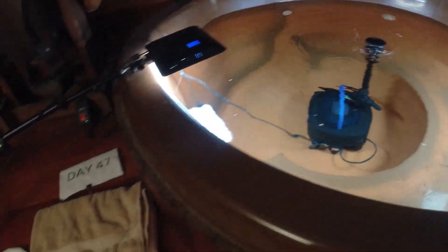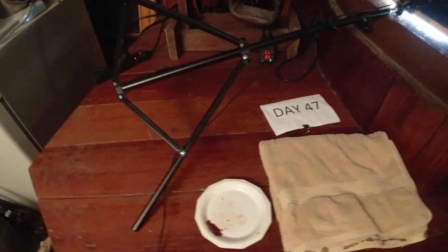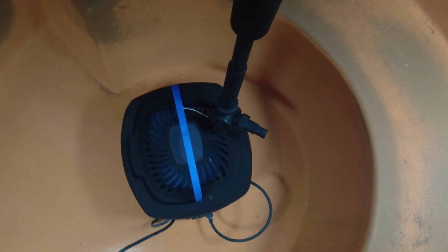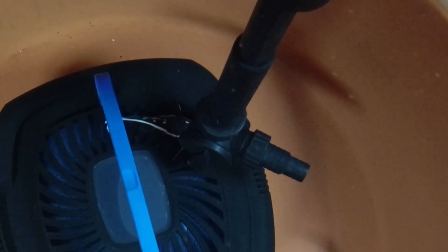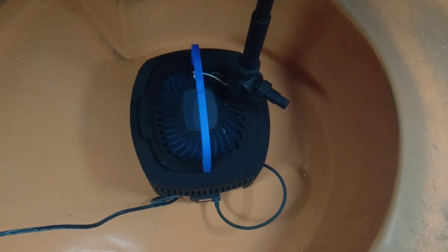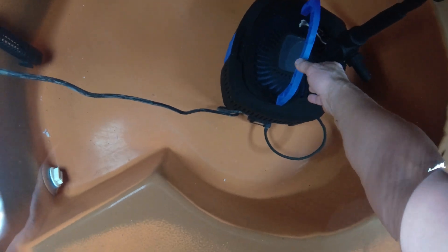All right, so today is the evening of day 47. I've been growing these two little red-tail catfish, and when I bought them they were two weeks old, so 47 days plus two weeks. Looks like we got one right on the filter — look at how big he is. I think it grew like a quarter of an inch since the last time I fed him. I can't believe how fast they're growing.